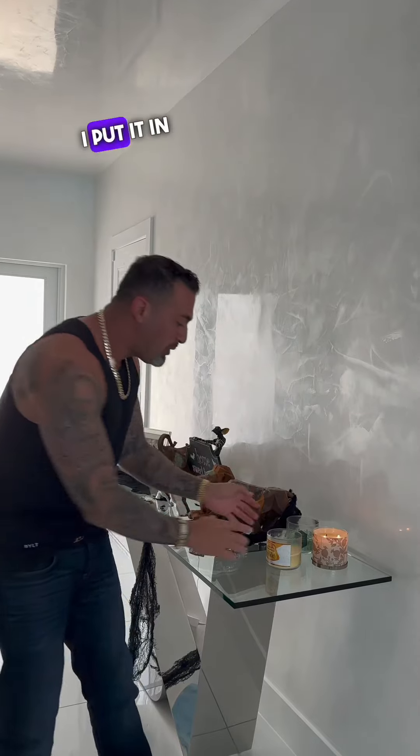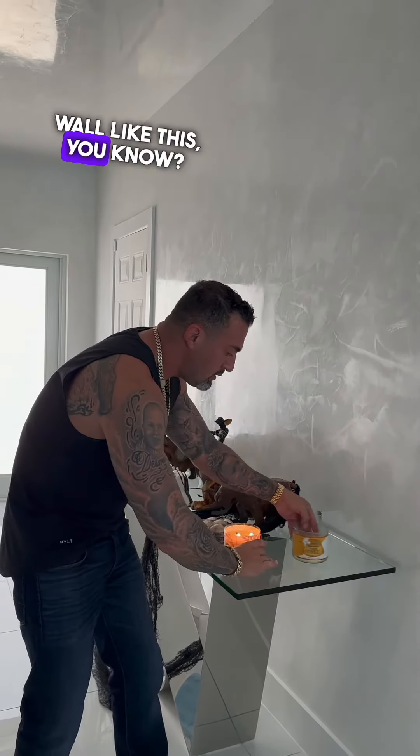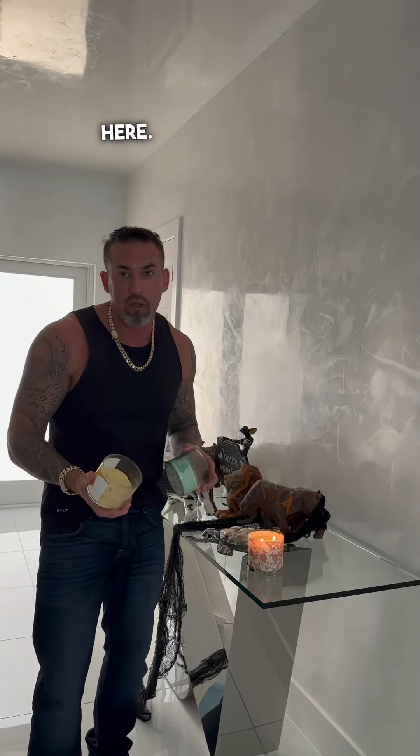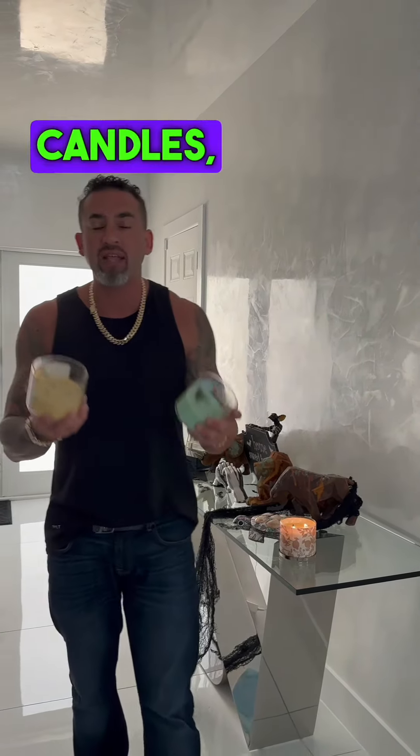I never put it near the wall — I put it in the kitchen, or away from the wall. I put this here just for demonstration; I don't have these candles here normally — they're in the kitchen area where it's away from the wall. So guys, if you have Venetian plaster and have candles, don't have your candles close to your walls. Keep it on the table!